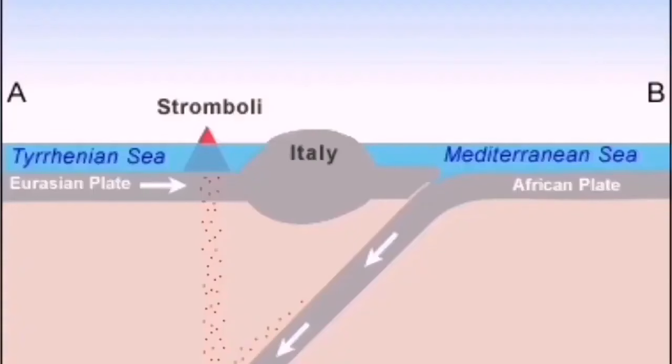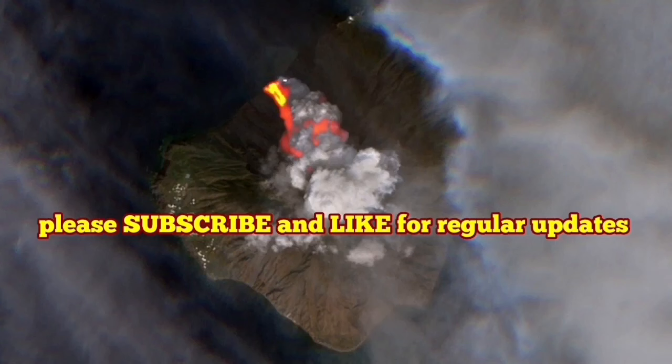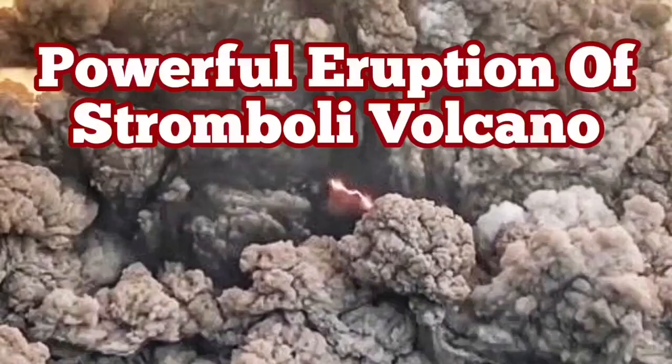This is the African plate pushing against the Eurasian plate. In Italy, it creates a lot of volcanic subduction, causing these pimples in the earth's crust to rise. Stromboli is a beautiful one, very active also, with lightning all the time.